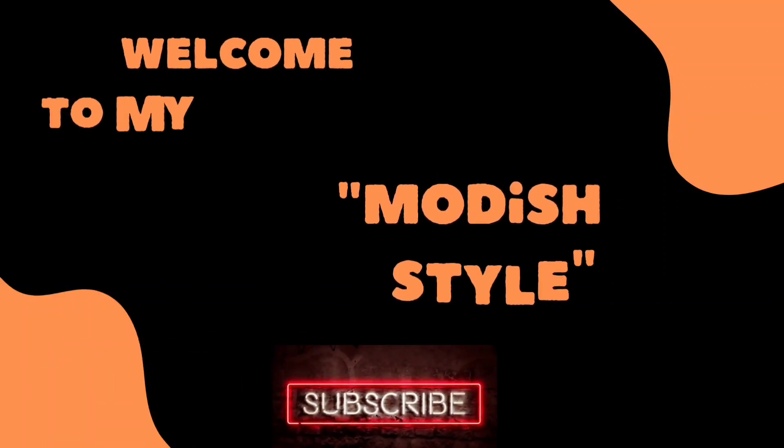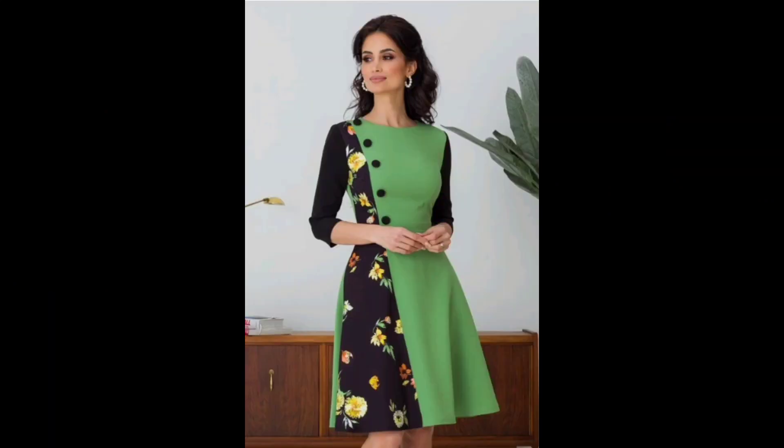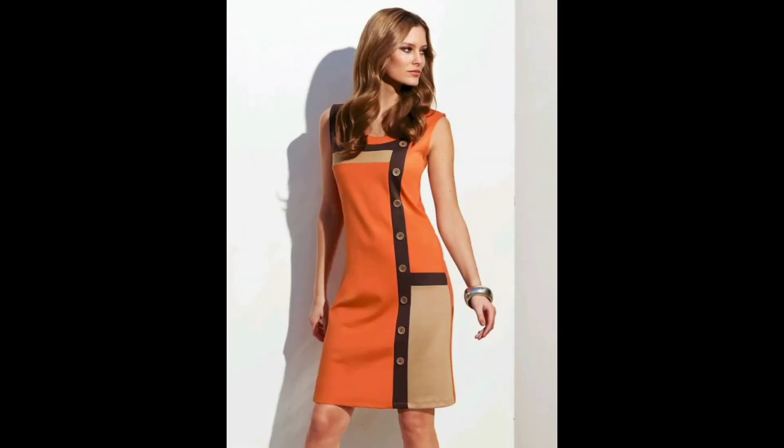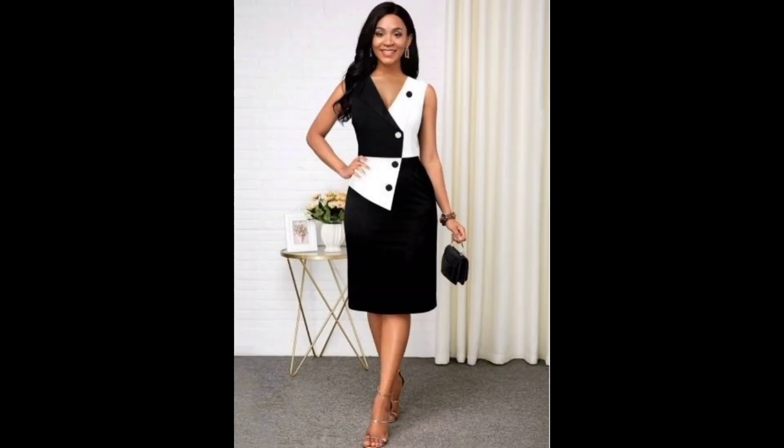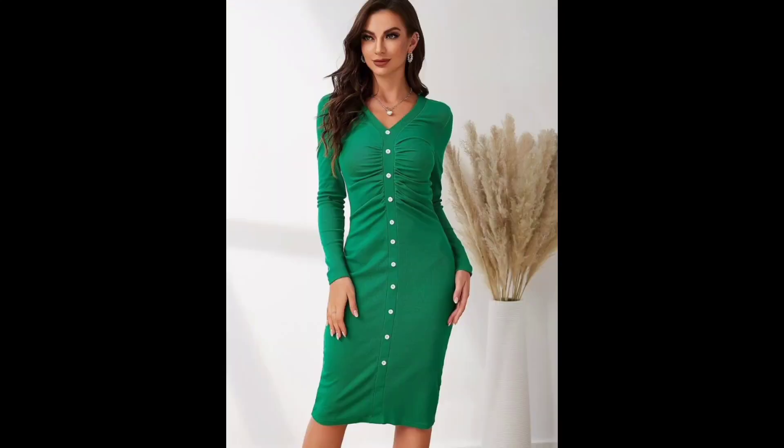Hello my lovely viewers, welcome back to my channel Modish Style. First of all, thanks to all of you for visiting my channel. I hope you are fine. I humbly request all of you — if you are new here, please subscribe to my channel, like and share my videos, because I need your love and support. Now let's start my video.